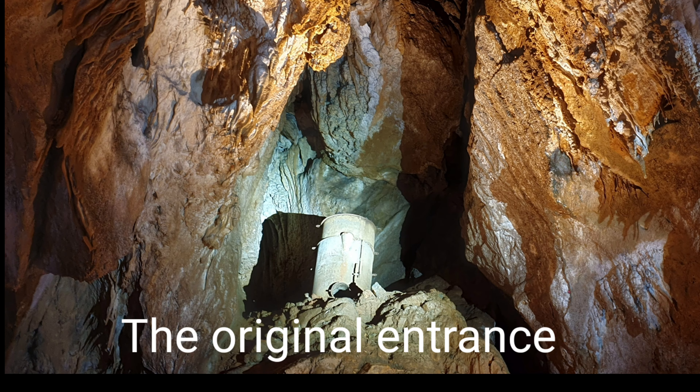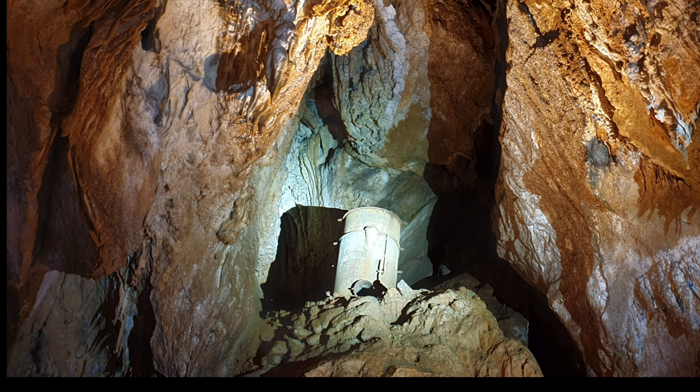In this photo you can also see the original carbide generator that ran the lights from 1928. In the early days, visitors would have to negotiate a 40-foot drop from the surface via stepladders to enter the cave.